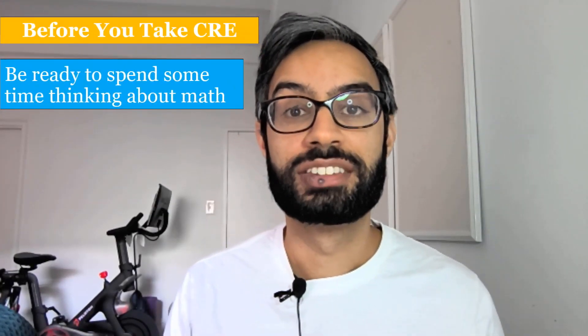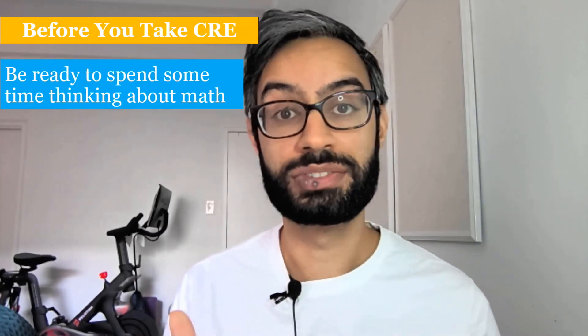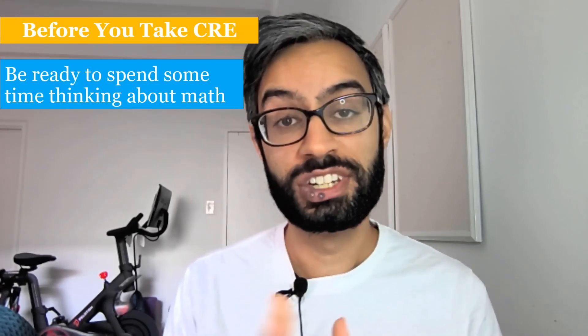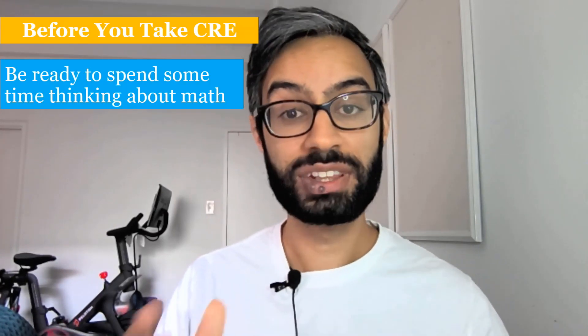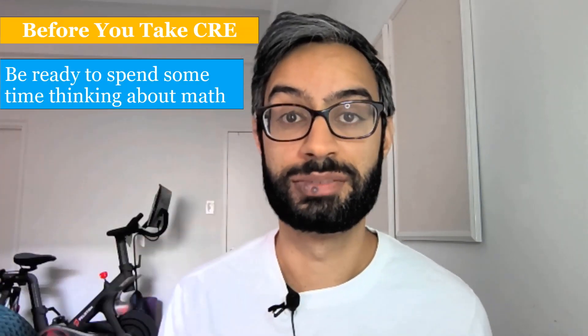Before you begin the CRE, be ready to spend some time thinking about math. Get yourself in a quiet environment where you can focus for a few hours. It's really about what you know now, so there's no need to prepare beforehand — but if you would like to review some algebra or pre-calculus, I'm going to include some links in the description below.